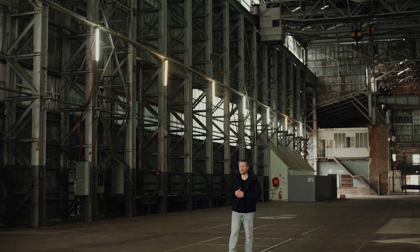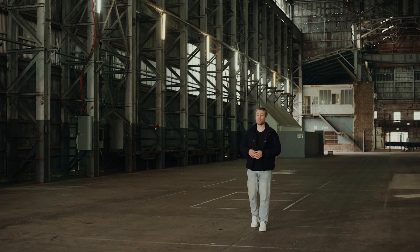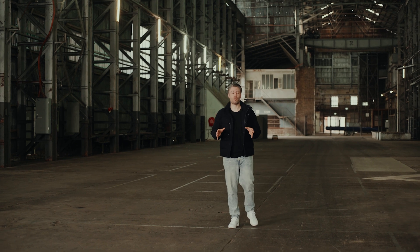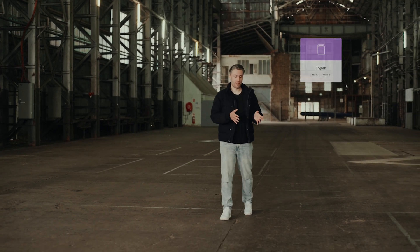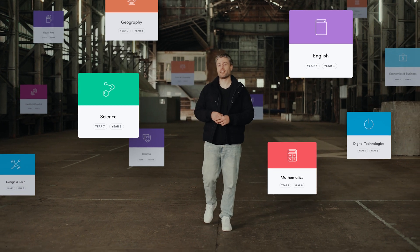Today, the Atomy team and I are incredibly excited to announce our biggest launch yet. Introducing Year 7 and 8. This launch includes over 13 brand new subjects, with everything from English, mathematics and science, to the humanities, technologies and the arts.